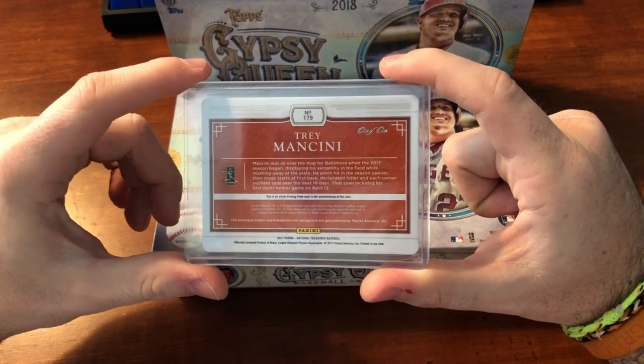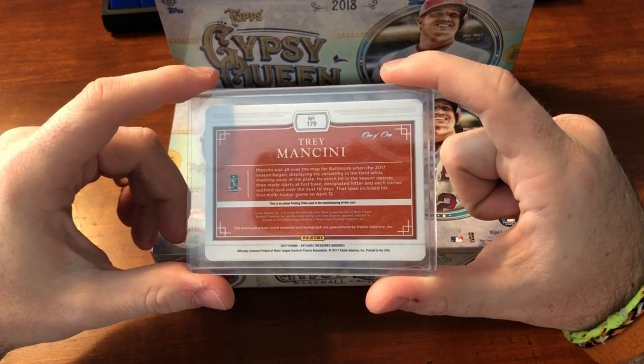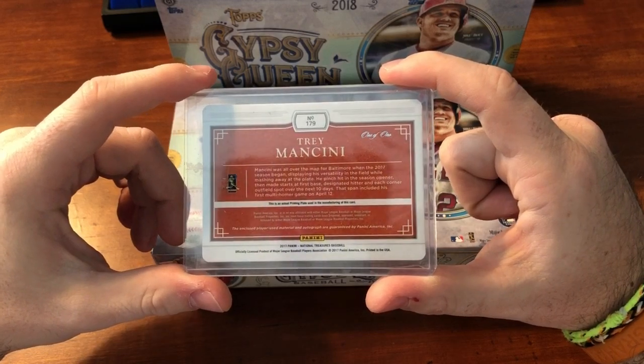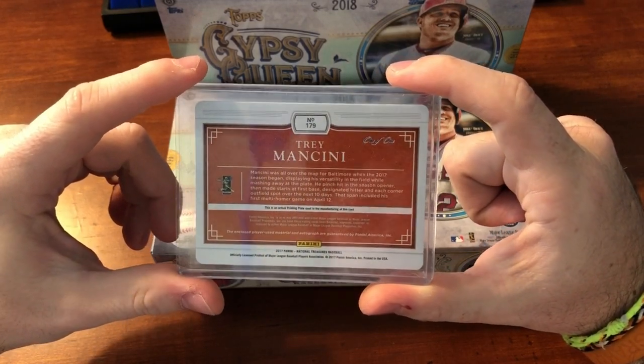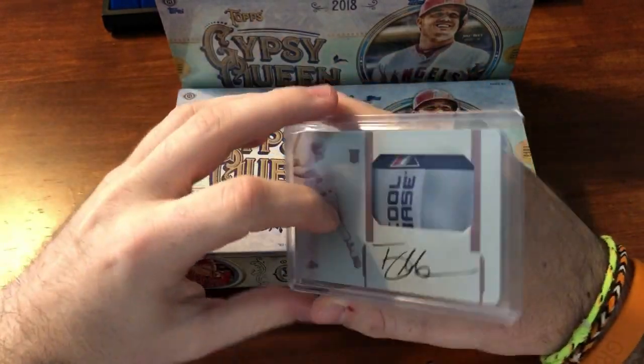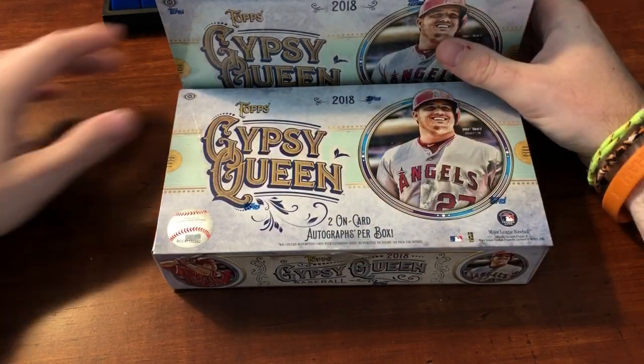It actually went off at like 12:45 a.m. on a night that I needed to wake up at 5 a.m. the next morning, so I got my cousin who lives out west to actually bid on it and get it for me. I was really lucky with that. Got it for a great price. But now to the main event.